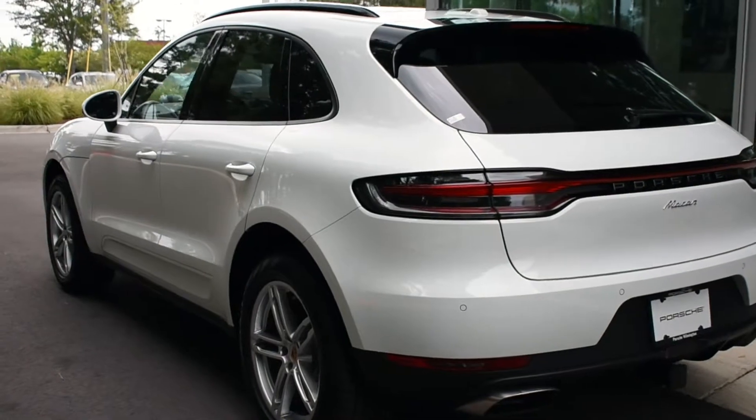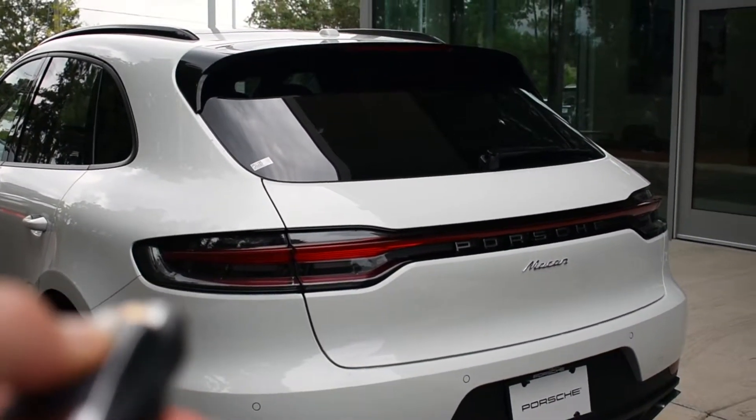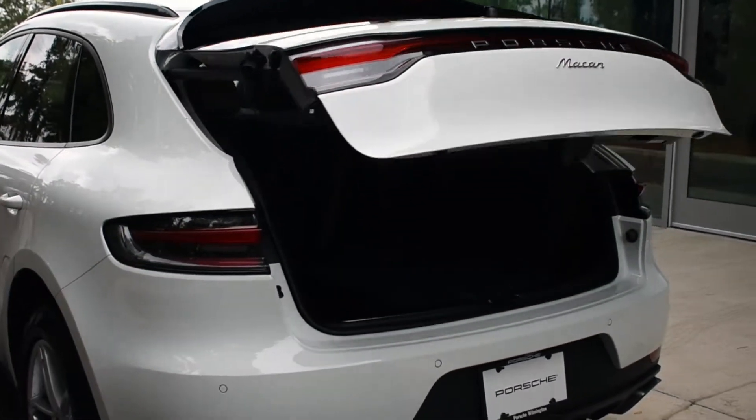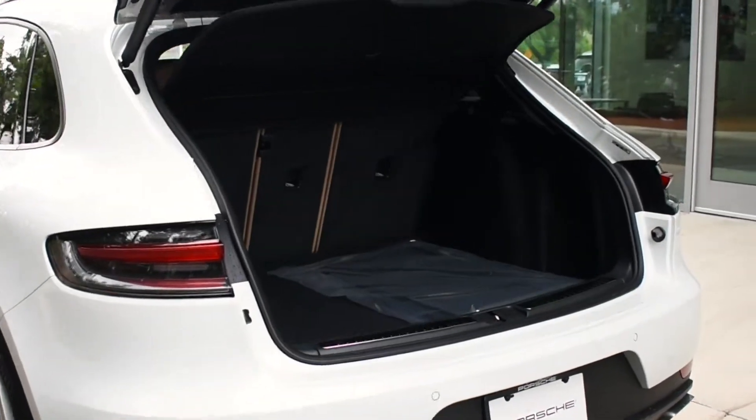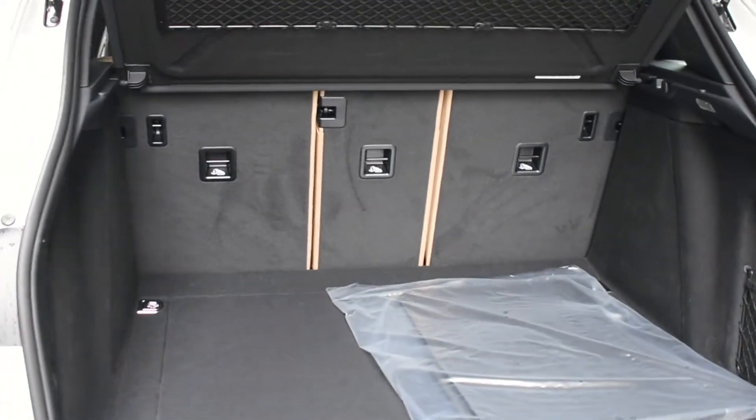The rear of the Macan was completely redesigned. It now has a bold new taillight strip that really emphasizes the Porsche logo, and those are even enhanced with the four-point brake lights. Looking at the cargo area, you're just under 53 cubic feet when you fold those rear seats down.